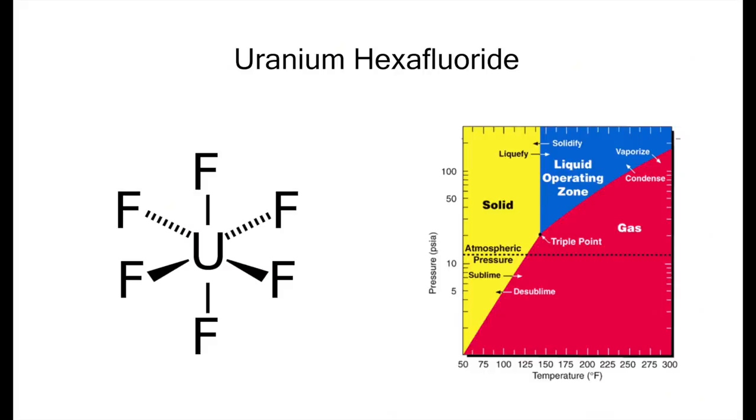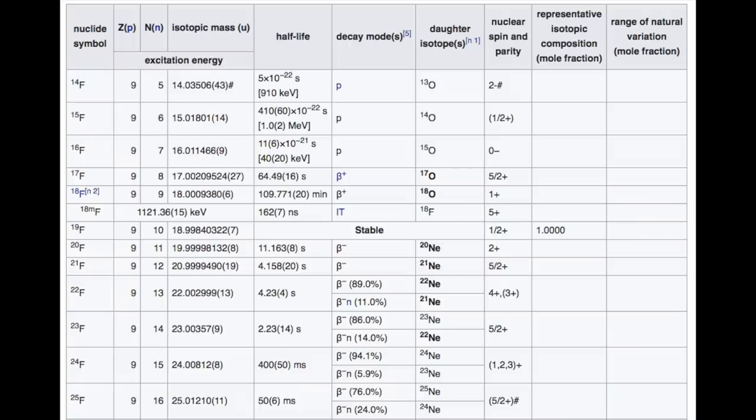Being a heavy metal, uranium has a rather high boiling point, so instead the enrichment processes would work with molecules like uranium hexafluoride. The boiling point of uranium hexafluoride is about 50 degrees centigrade, which makes it quite manageable from a thermal point of view. Also, fluorine having only one stable isotope meant that the only thing different in the molecular mass was the uranium.